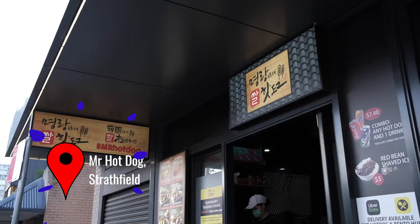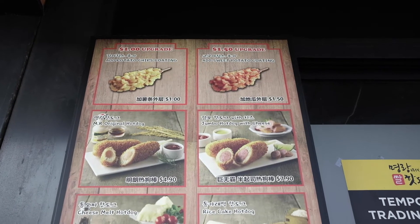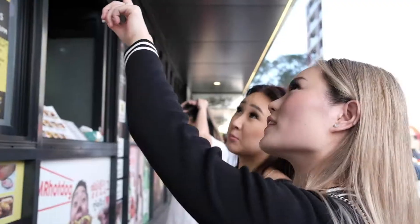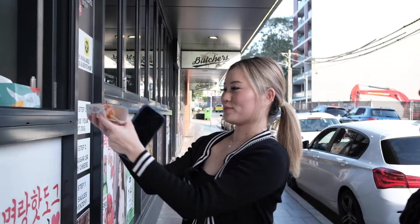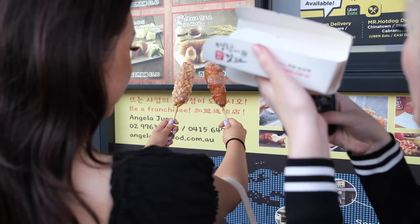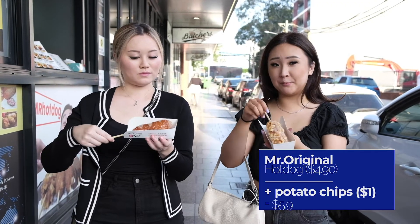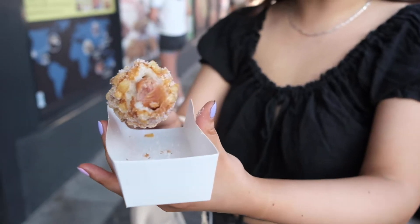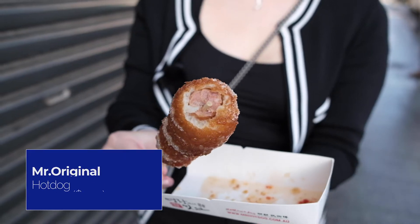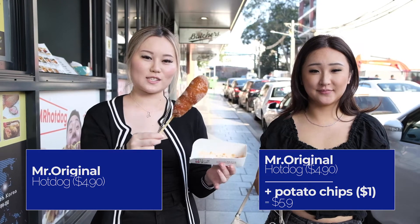Our first stop is Mr. Hot Dog. It's a very popular Korean street food — pretty much a sausage or cheese on a stick, and it's very delicious. I got the original hot dog with potato chips around it and added sugar. And I got the Mr. Original Hot Dog which was $4.90, topped with sugar and sweet chilli sauce.